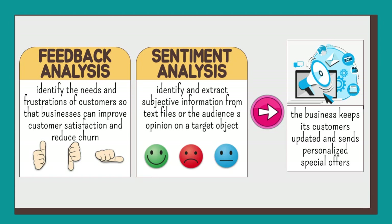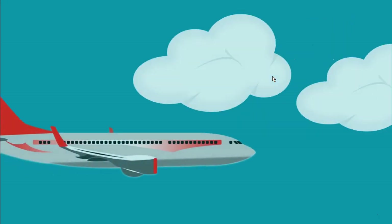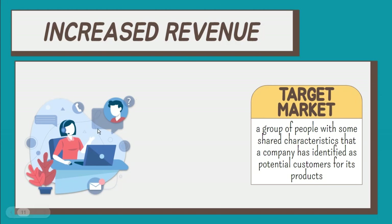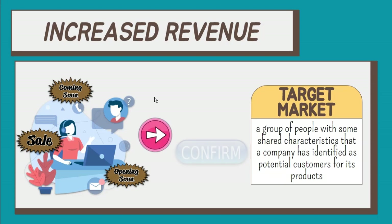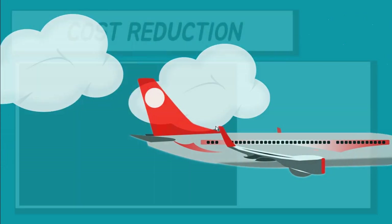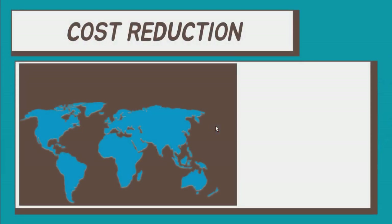It also enables the business to make informed decisions and meet customers' expectations. When customers are satisfied and their preferences are understood, they tend to share their experiences with friends and family, which could lead to an increase in business revenue. With predictive analytics, the aviation industry can target customers with personalized offers while optimizing the price. The target customers become the target market — a group of people with some shared characteristics that a company has identified as potential customers for its products. By gathering meaningful data, airlines can bring more bookings in a given timeframe. To improve revenue, costs should be carefully managed.